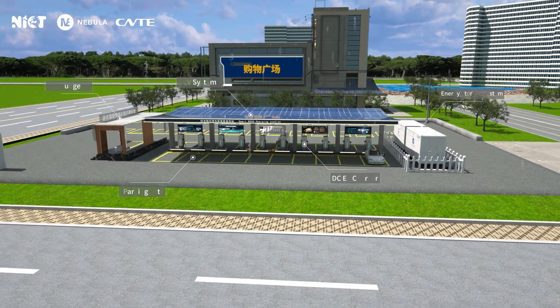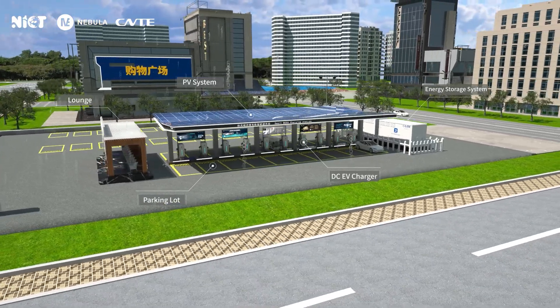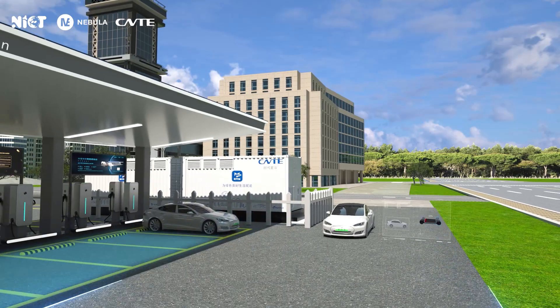The BESS Intelligent Supercharging Station integrates a photovoltaic generation system, energy storage system, EV charging, battery online detection service, and V2G technologies.